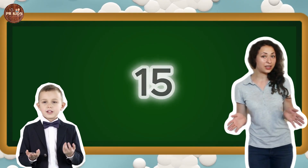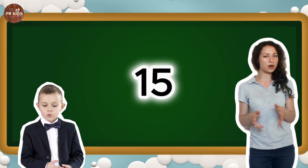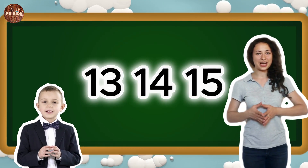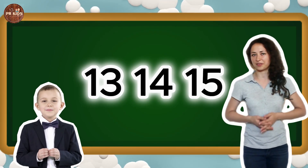Now we have number 15. Can you say 15? 15. Let's march 15 times. Let's count 13, 14 and 15 together. 13, 14, 15.